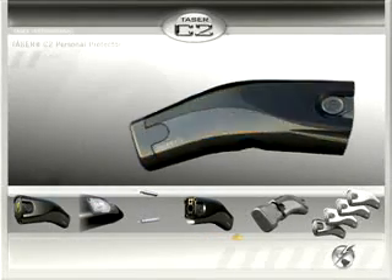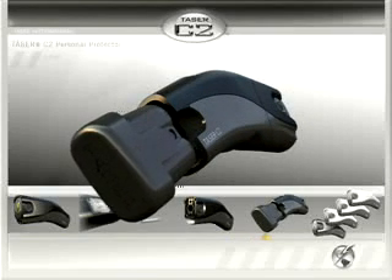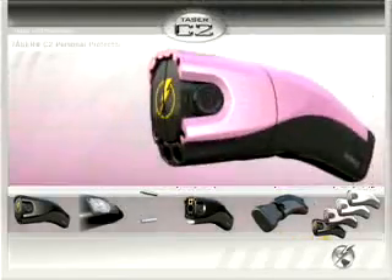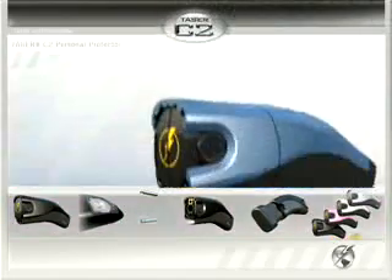The C2 uses a replaceable lithium power magazine that is capable of delivering 50 plus uses of the unit. The Taser C2 is available in four different colors: black pearl, metallic pink, titanium silver, and electric blue.